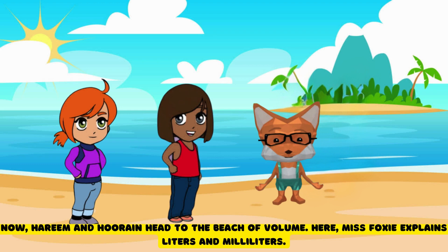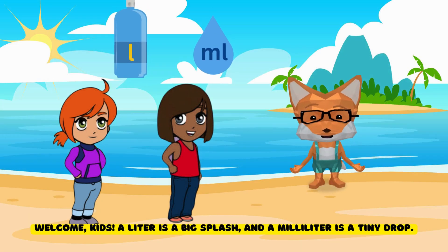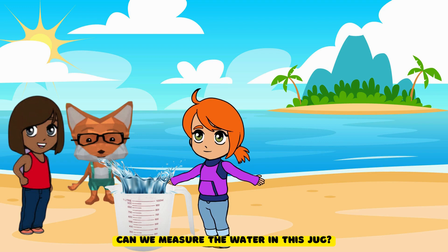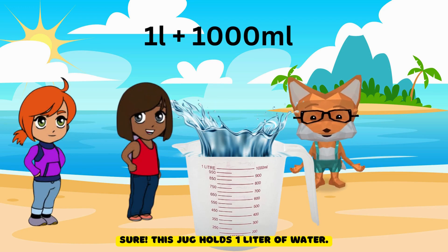Now Harim and Hurain head to the Beach of Volume. Here Ms. Foxy explains liters and milliliters. Welcome, kids. A liter is a big splash, and a milliliter is a tiny drop. Can we measure the water in this jug? Sure. This jug holds one liter of water.